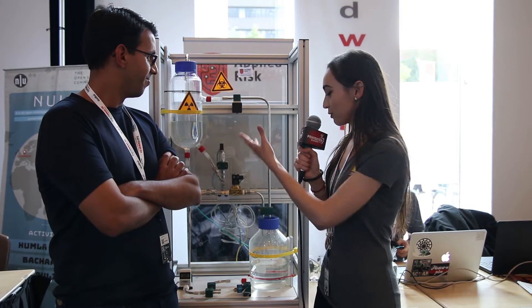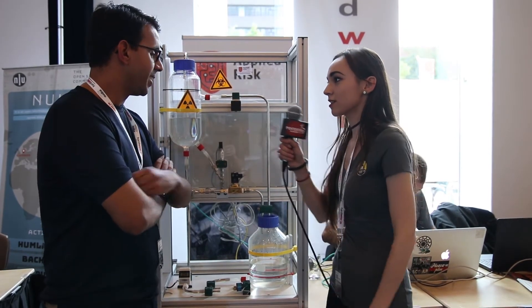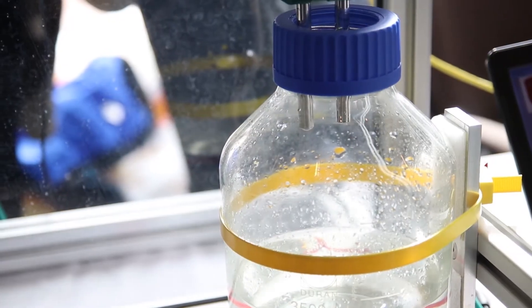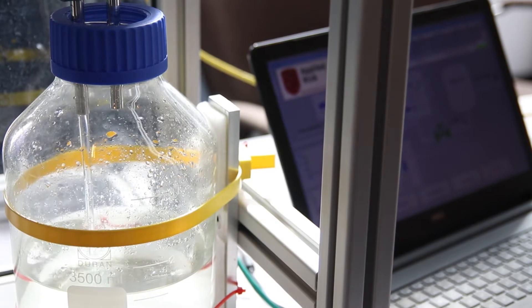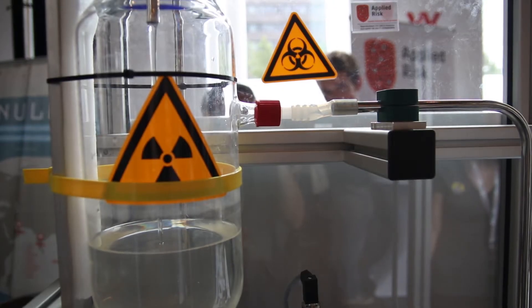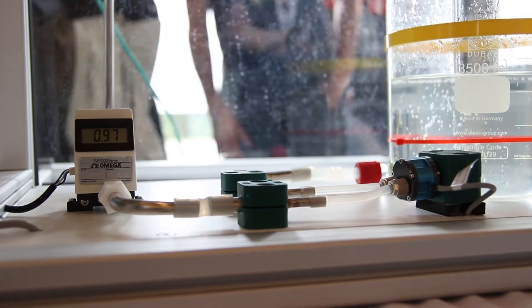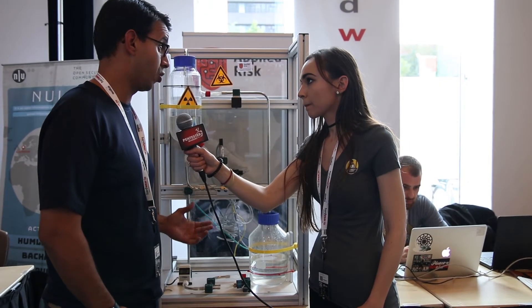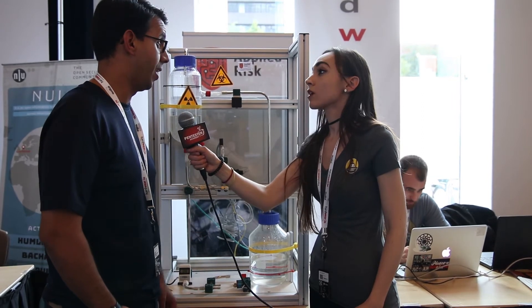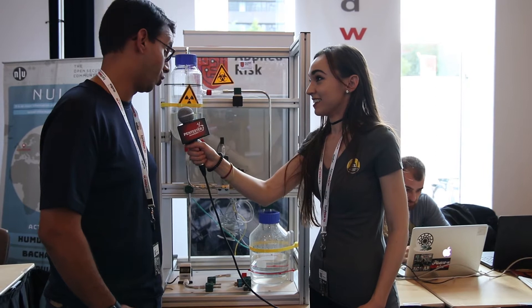I was looking at this cool device, I could not help but notice it. Walk me through it, tell me exactly what it does. So simply, this is a water simulation, a water distribution system. That's what we call it, which consists of two tanks, valves, and sensors. We've been using it for simulation purposes here at this conference, which means that people can try to hack into it. We've had some good guys who have been able to manipulate the system and trip the whole process.